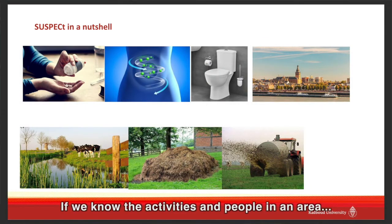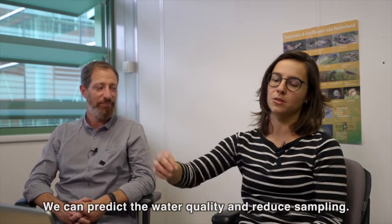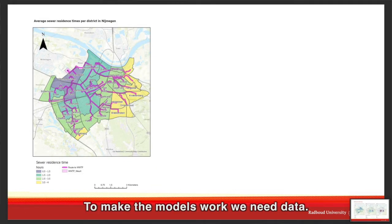Our idea is that if we know a certain area — the activities that take place and people that live there — we can actually predict using the data the quality, so that we only need to measure once in a while to see if we're still on track. To make those models work, we really need data to validate them.